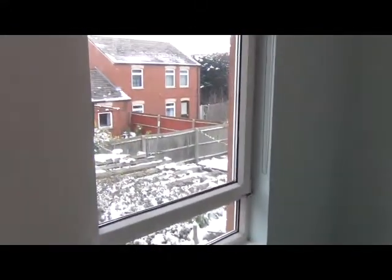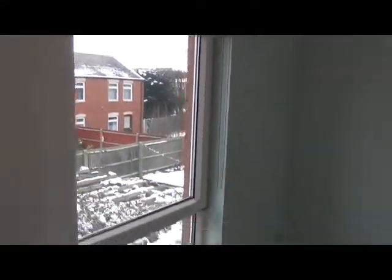The third bedroom, which could also be used as a study room, has a window facing north with roller blinds, new carpet fitted, and is still a very good size — a large single room.